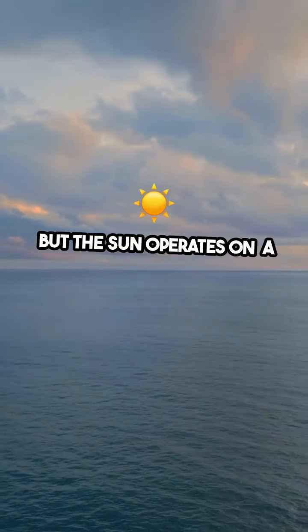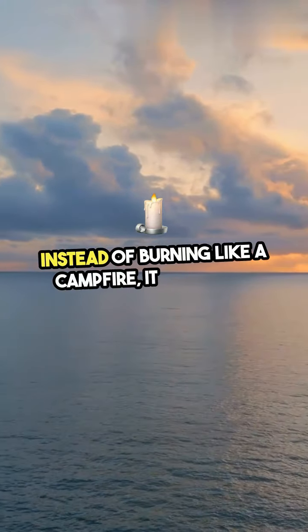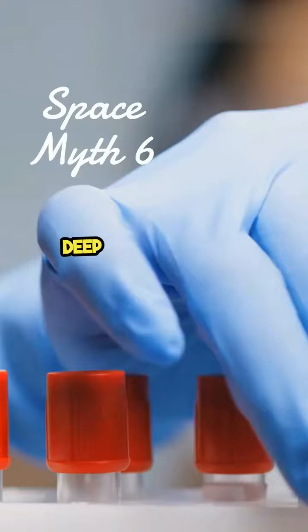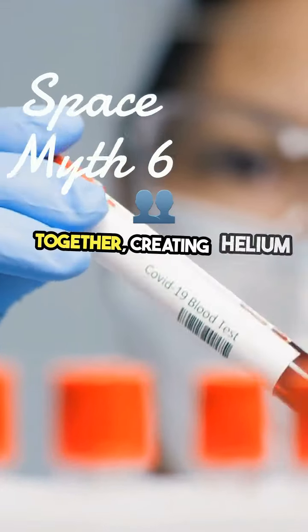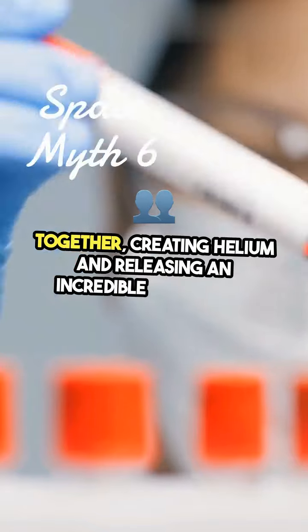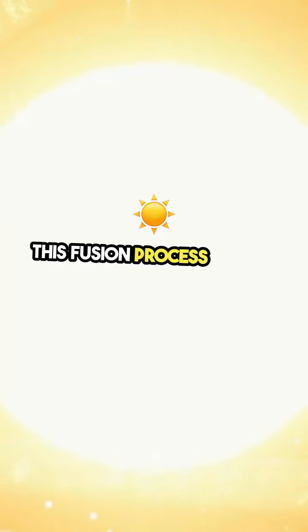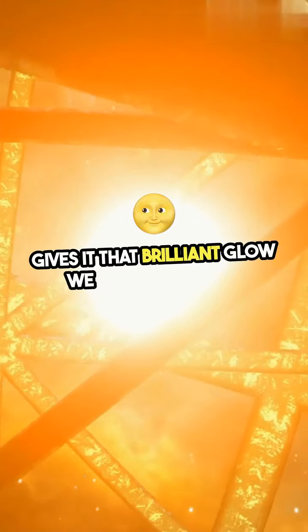But the sun operates on a completely different level. Instead of burning like a campfire, it generates energy through a process called nuclear fusion. Deep within its core, hydrogen atoms collide and fuse together, creating helium and releasing an incredible amount of energy in the form of light and heat. This fusion process is what powers our sun and gives it that brilliant glow we see from Earth.